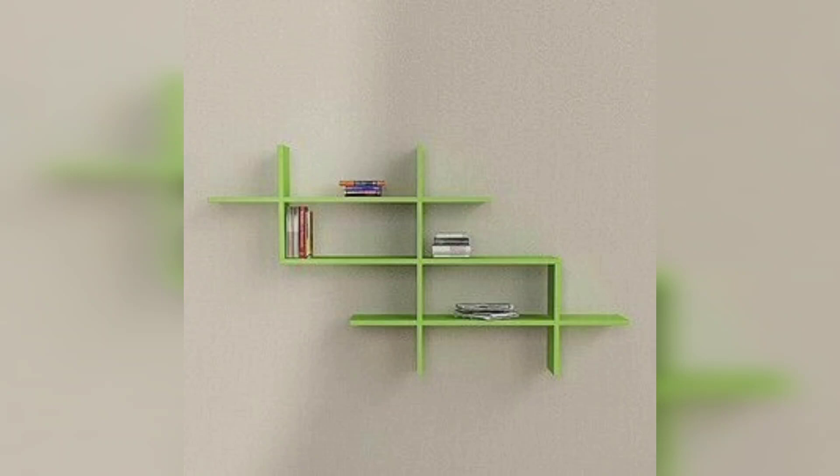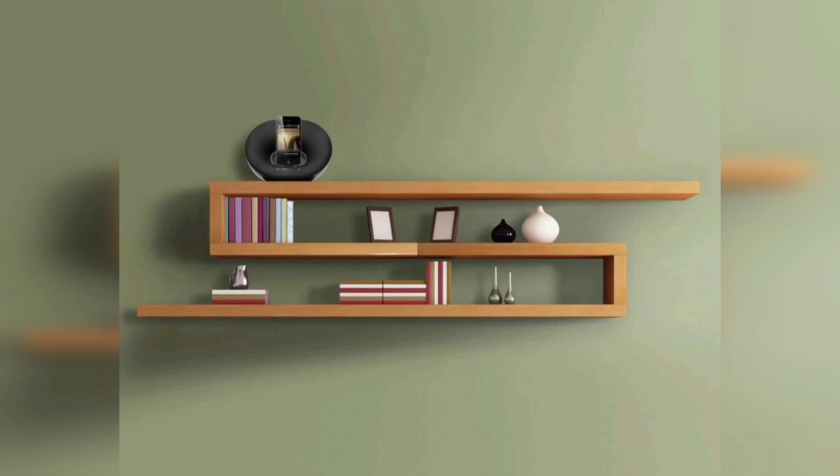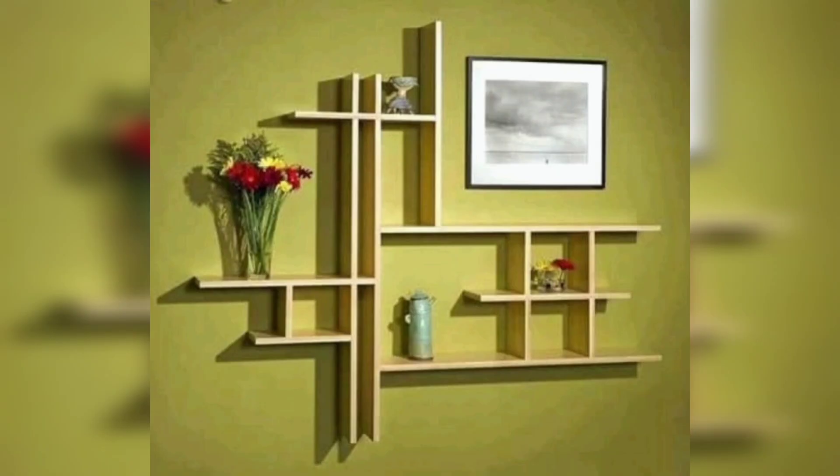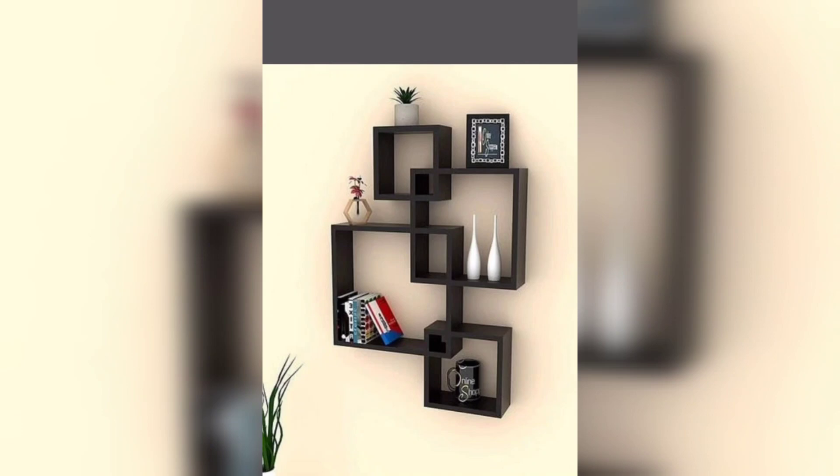Hello and welcome to my latest video where I will be sharing some creative ideas for incorporating floating shelves in your living room decor. Floating shelves are a great way to add extra storage and display space while maintaining a sleek and modern look.